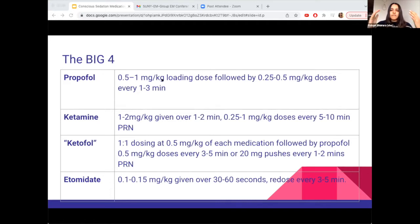I put all of the dosings here. The way I remember them: propofol and ketamine have similar dosing. If you can remember 1 mg/kg as their loading dose and 0.5 mg/kg as their PRN doses, you'll be golden. Ketofol is a combination, so you divide each medication's loading dose by two — 0.5 mg/kg of each — followed by PRN doses of propofol at 0.5 mg/kg. Etomidate you just remember as 0.1 mg/kg.